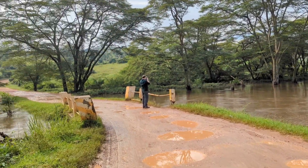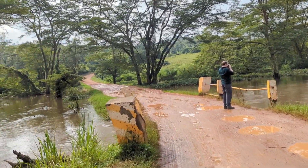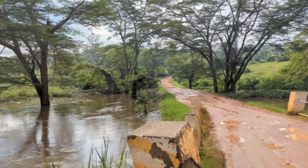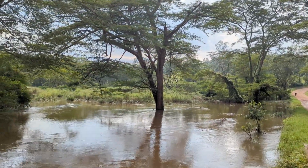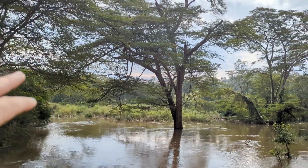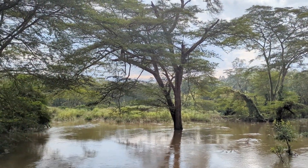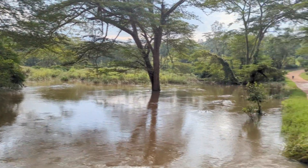The reason I'm pointing this out is because I suspect this is a result of land use change. This papyrus swamp that you can see — well, this papyrus is what holds a lot of water back — but upstream a lot of it's been removed. So the water doesn't get held back; it just floods down really quickly and you get these flash flood events.